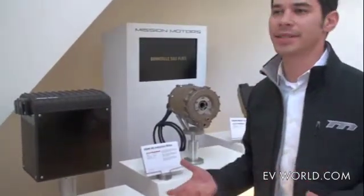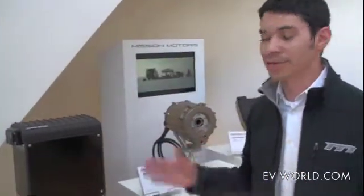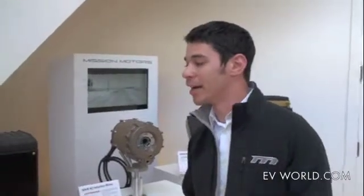Mission Motors does the packaging and the battery management — we don't do the cells obviously. We work with several different cell manufacturers. We qualify cells of all types. And when vehicle manufacturers come to us and say they want to build a vehicle like this, we're able to tell them what the right number of kilowatt hours, the right cell chemistry, and the right specific brand would be for that application.